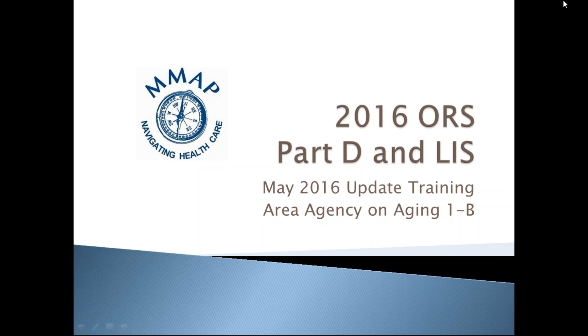Welcome to the May 2016 update training. This month's topic is Medicare Part B, Prescription Drugs and the Low Income Subsidy. This training will correspond with the ORS Recertification exam.